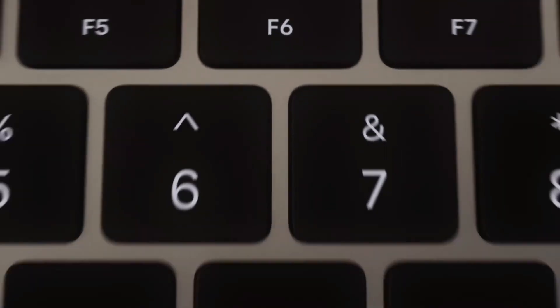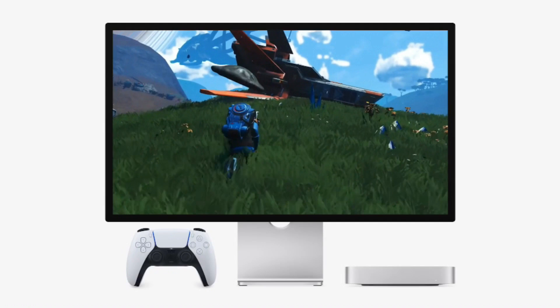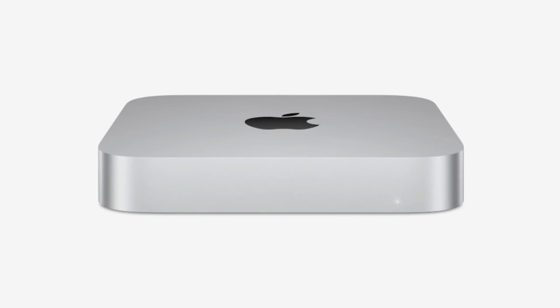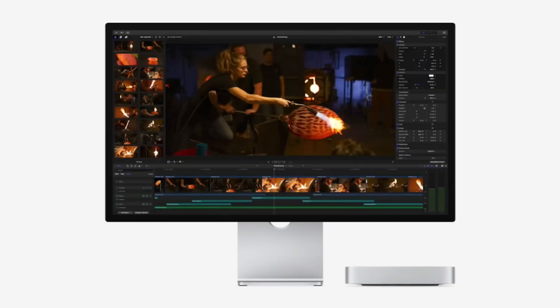Additionally, the performance of the M4 Mac Mini is enhanced with faster read/write speeds, thanks to the SSD. This is crucial for users working in content creation, game development, or even software engineering. Speedy SSD access means less time spent waiting for files to open, faster boot times, and more efficient storage management overall.